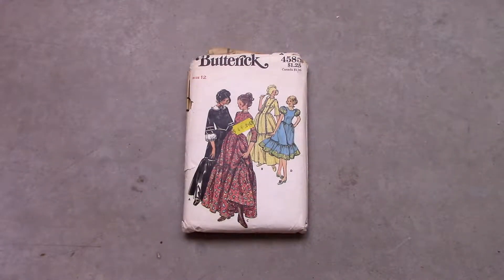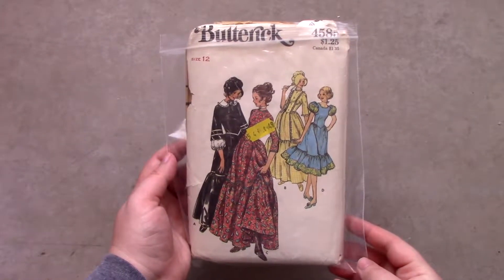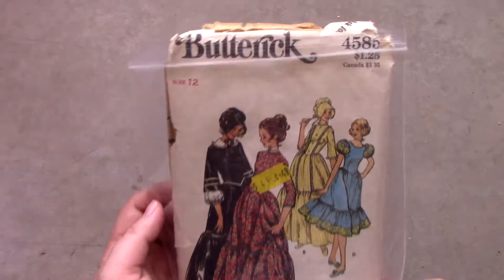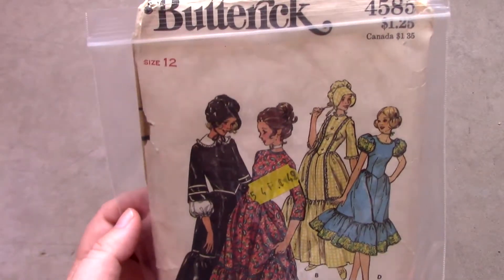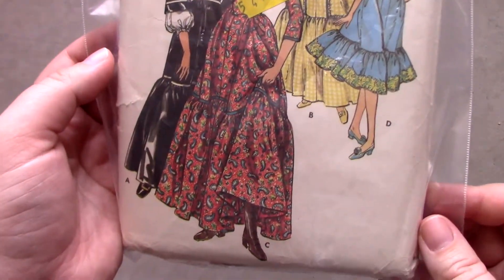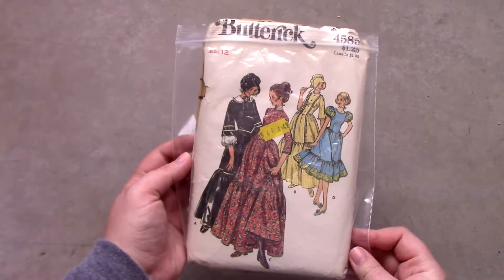The next pattern is Butterick pattern number 4585. This pattern is a similar style to the Bicentennial patterns, but is not an official Bicentennial pattern. I don't mind that it's not from 1976, and I'm happy to add it to my pattern collection.